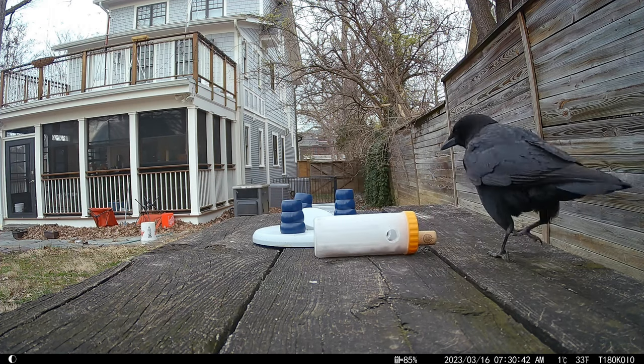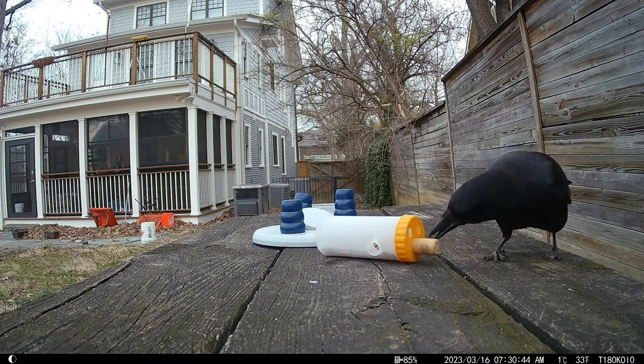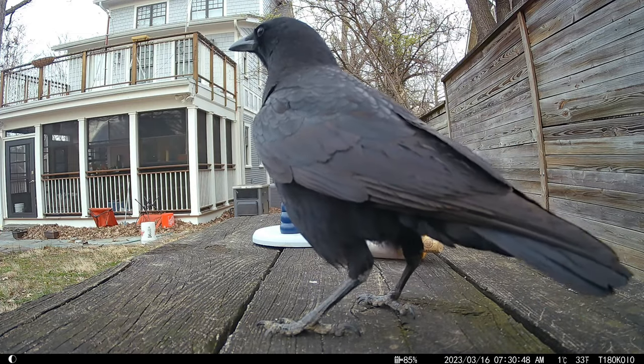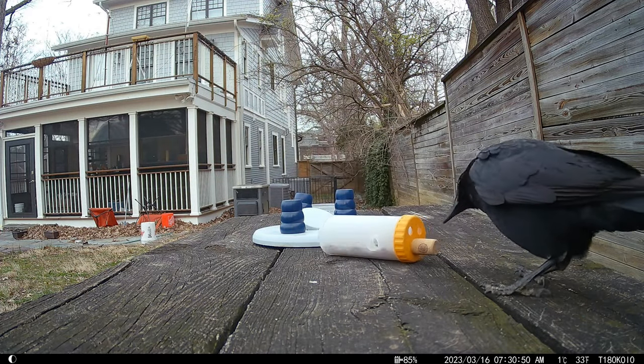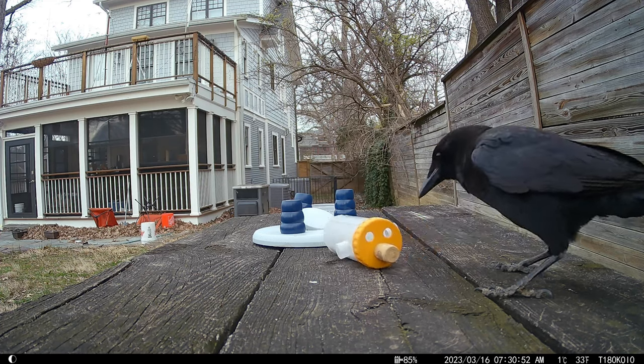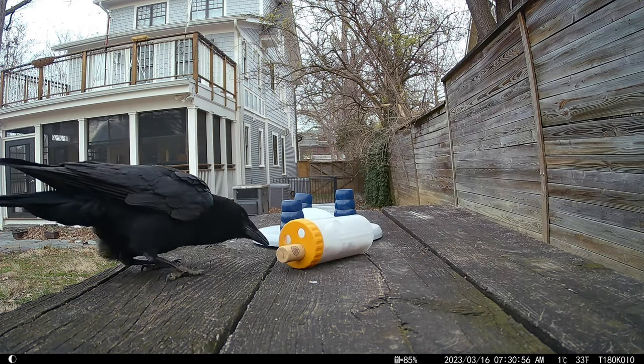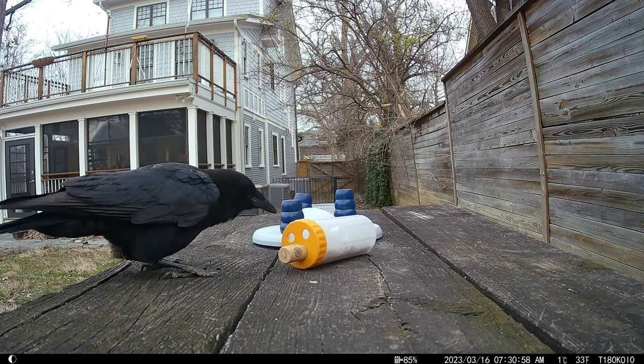For some weeks now, I've been challenging the local crows with a cylinder from a dog puzzle toy. These cylinders dispense kibbled cat food when they're moved in certain ways. Even with a wine cork blocking one of the openings in this cylinder, the crow is able to knock out treats fairly easily.